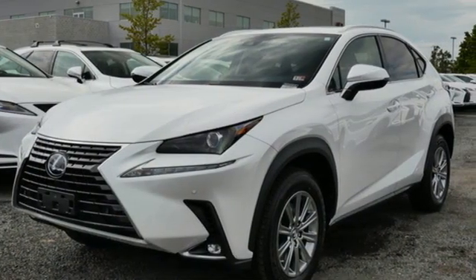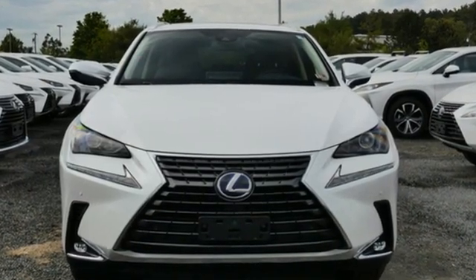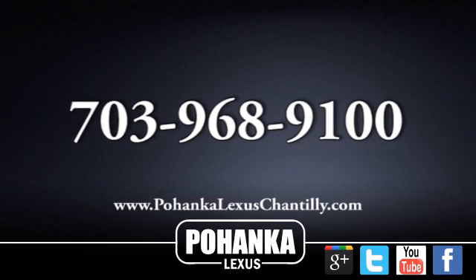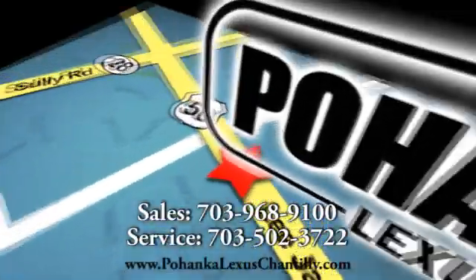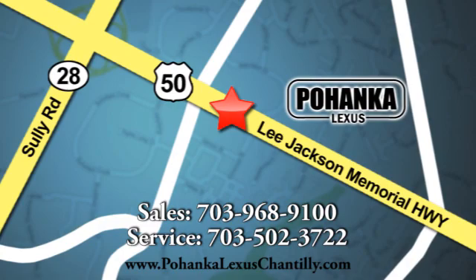Live a lifestyle that leaves a lasting impression in this Lexus. Stop in for a test drive and make it yours today. Call us now for more information on this vehicle or visit today. We're conveniently located at 13909 Lee Jackson Memorial Highway in Chantilly.